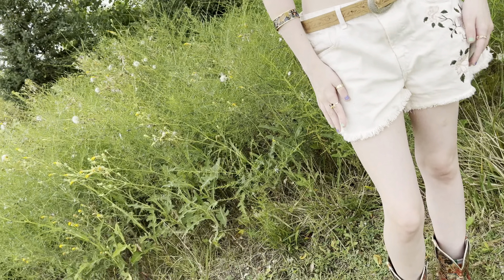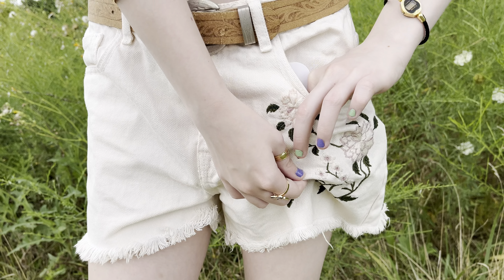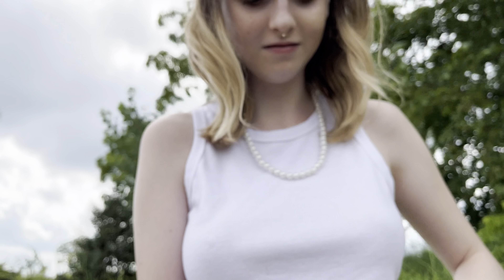My necklace is also from Target but it came in like a six-pack, in like the birthday section. My shirt is from Amazon, my belt is from a church rummage sale, and my pants are from a thrift store. And look what I have in my pocket!